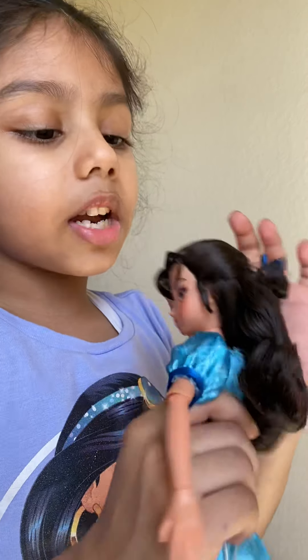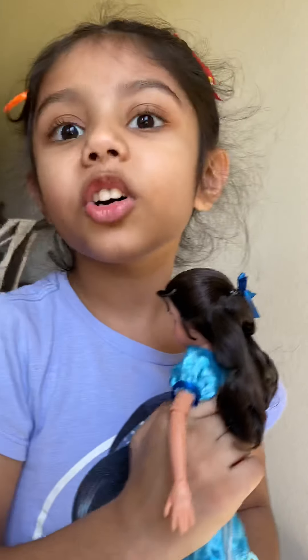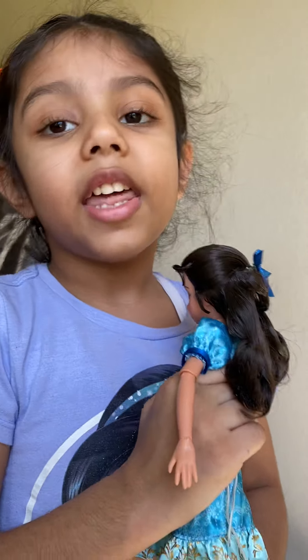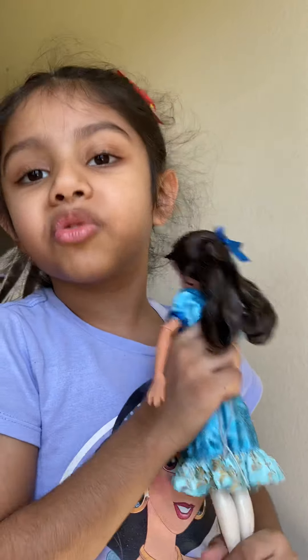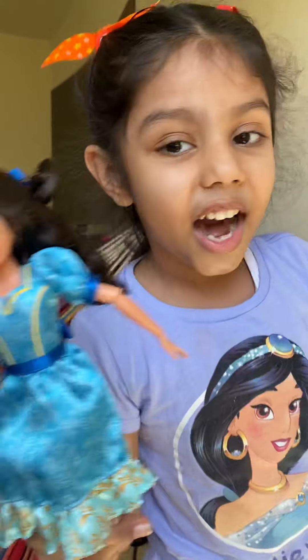I will never ever color on her or destroy my doll. This video is just going to be about Isabel of Avalor, guys. See you later! Watch Elena, and don't forget my merch — bye!